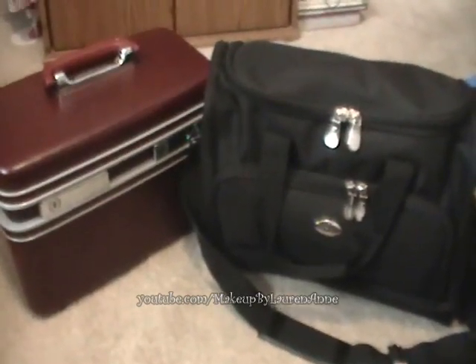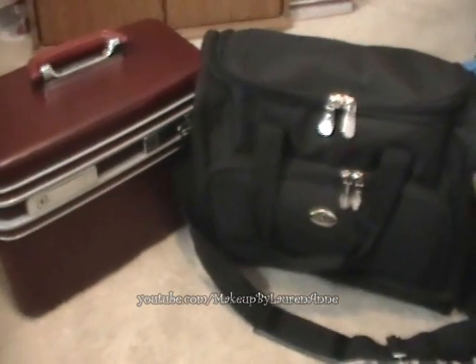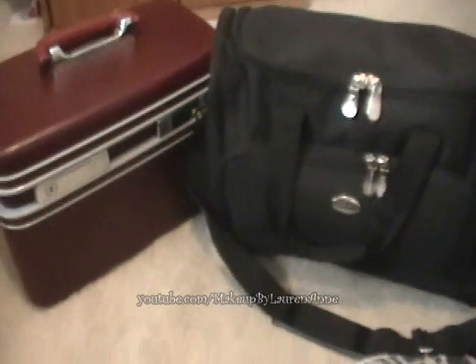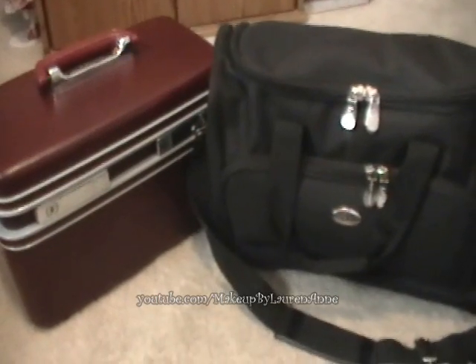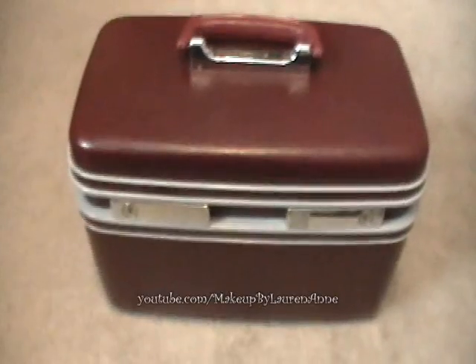Hey guys, so today I'm just going to go through my train cases with you real quick. The reason I'm not showing my face is just because I wanted to get through this video since I don't have much time, but I thought it would be an interesting video for you guys to see.